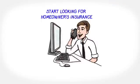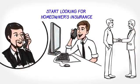You will need to provide your credit card information for the appraisal to be ordered, and now is a good time to start looking for homeowners insurance.